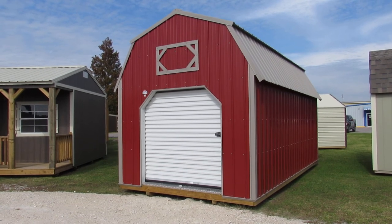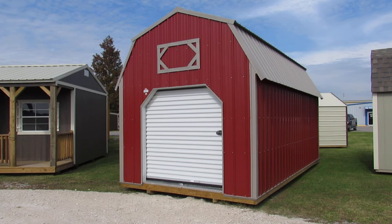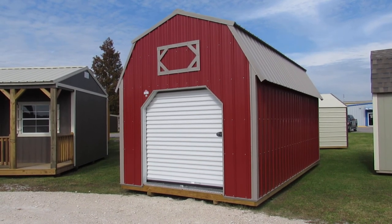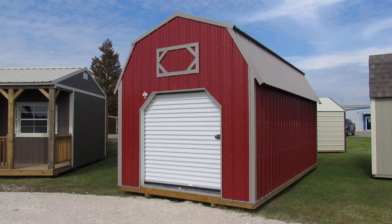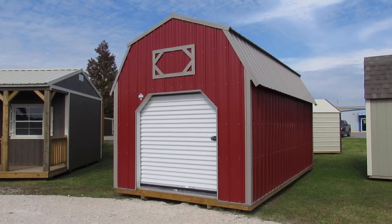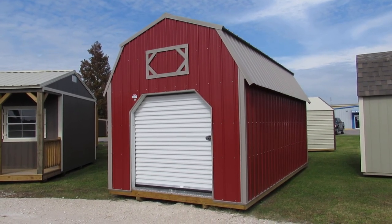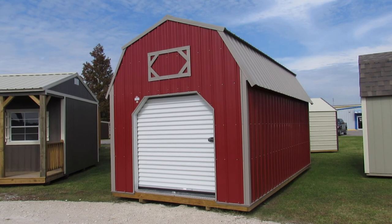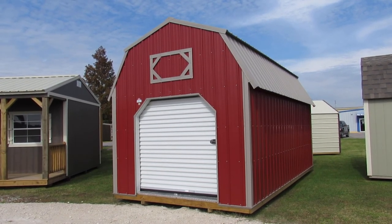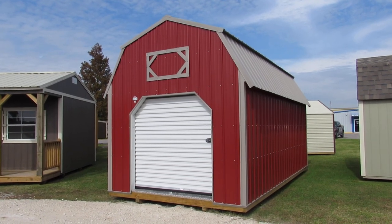Today's featured building is a 10 by 20 vertical Z-metal lofted barn with a few added options: a six-foot roll-up door, a three by three window, a workbench, and an additional 36-inch shop-built door located on the left side of the building. Standard on this lofted barn are two lofts front and rear, two four by six pressure-treated skids, 16-inch on-center floor joists, and diamond threshold metal plates below the roll-up door and the shop-built door.